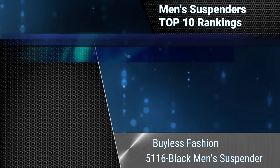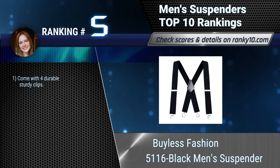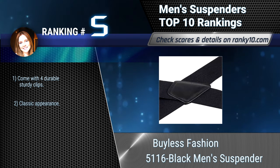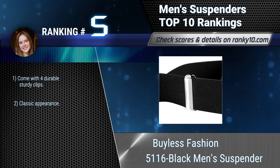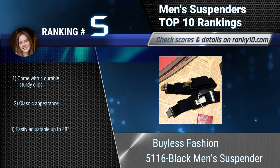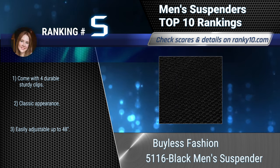Ranking number 5: Byless Fashion 5116 Black Men's Suspender. These suspenders are great for trousers, jeans, pants, and shorts alike, as well as perfect for all occasions like weddings and ring bearer outfits, dance groups, work attire, and many more special occasions and events. Comes with 4 durable sturdy clips, classic appearance, and easily adjustable up to 48 inches.